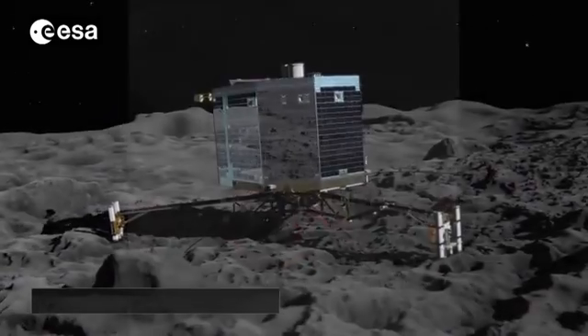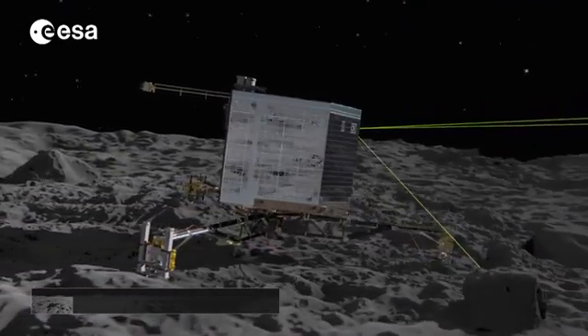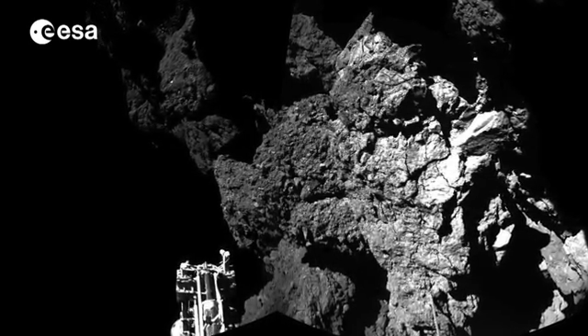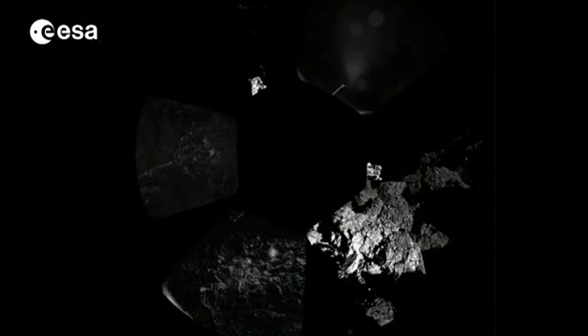Before the landing, we had a combination of imagination and animation to picture the surface of a comet. This is the real deal — the first image from a comet's surface. And the first panorama too, taken by the ROLIS imaging system and including the lander's feet.